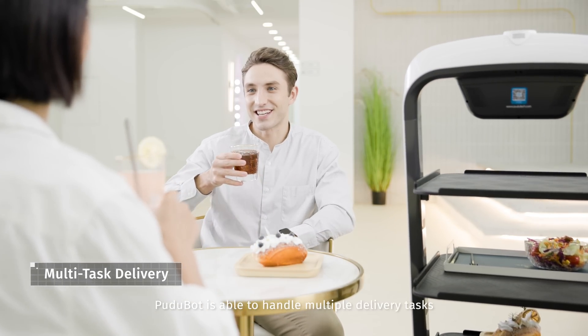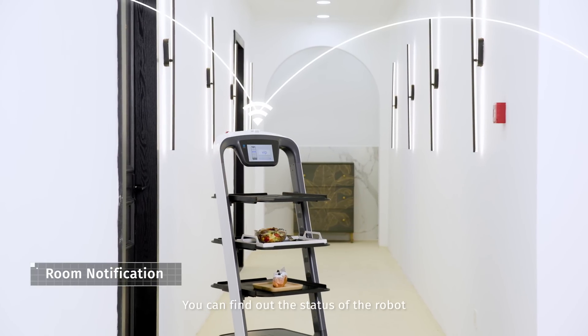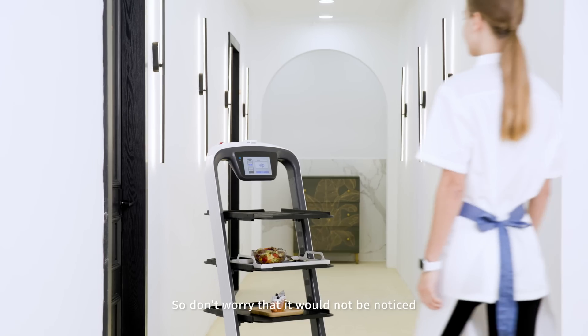Certainly, Pudubot is able to handle multiple delivery tasks. You can find out the status of the robot via your watch. So don't worry that it won't be noticed.